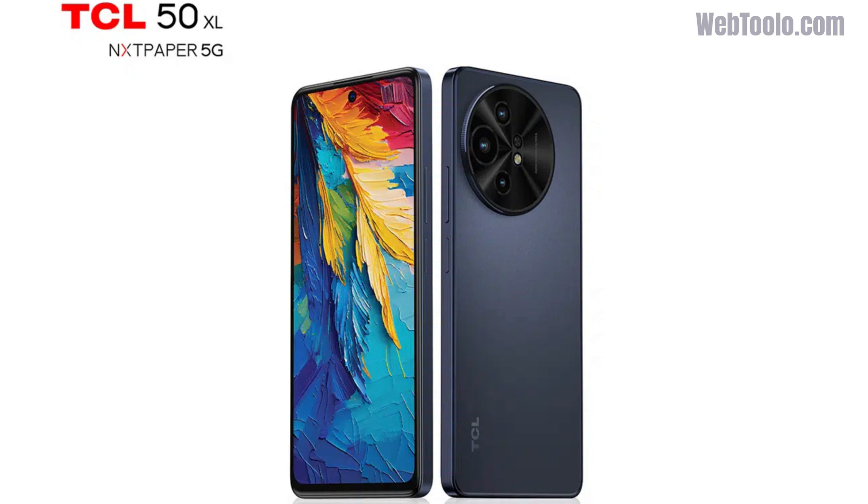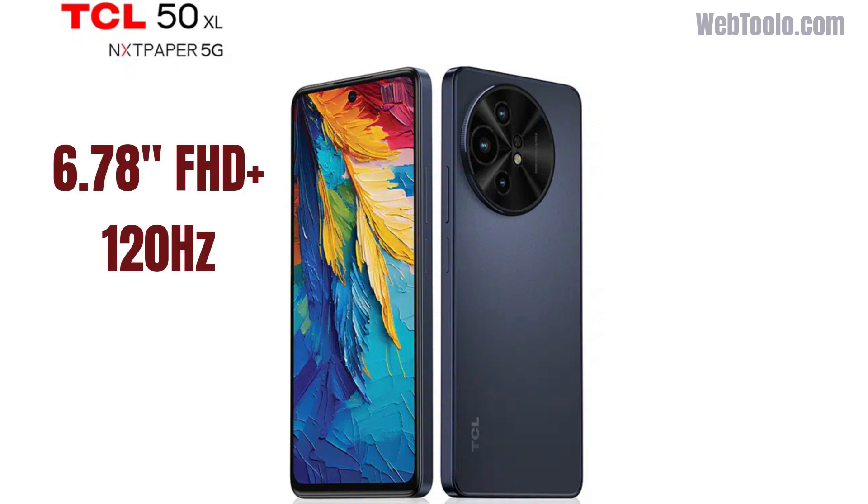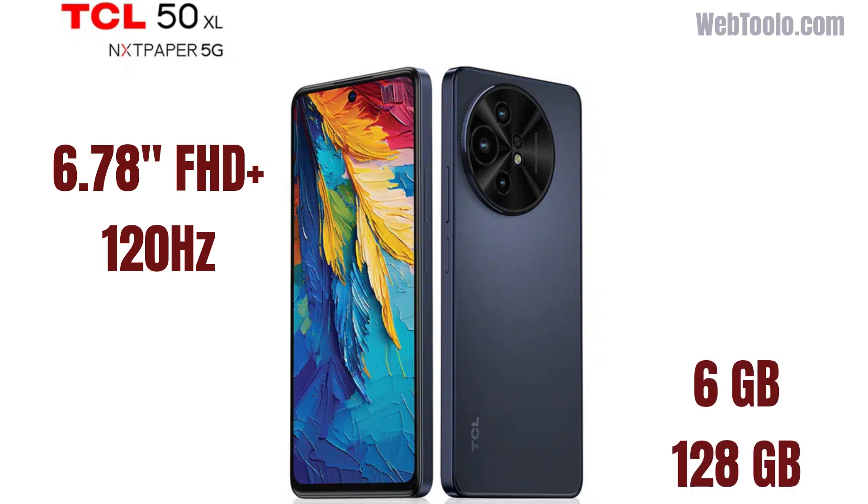The TCL 50XL NXTPaper has a 6.78-inch Full HD Plus display with a 120Hz refresh rate. It is powered by a MediaTek 23E Plus MT6835 Octa-Core chipset, paired with 6GB of RAM and 128GB of internal storage.